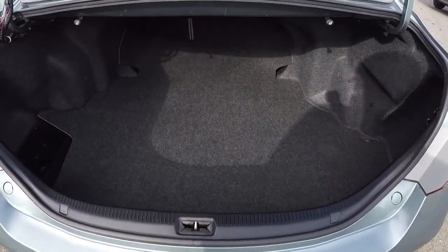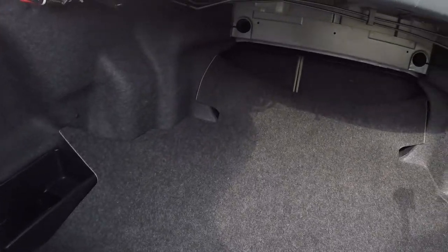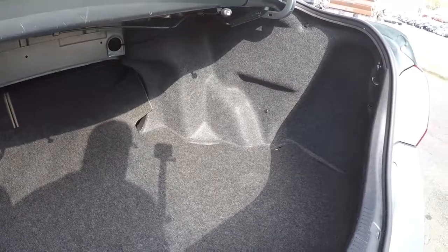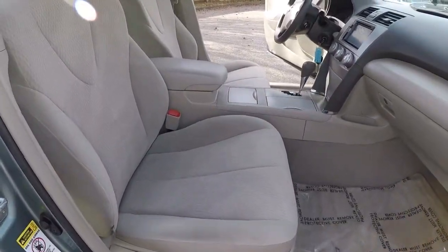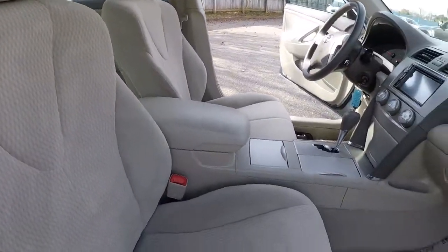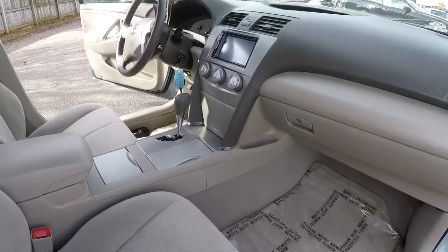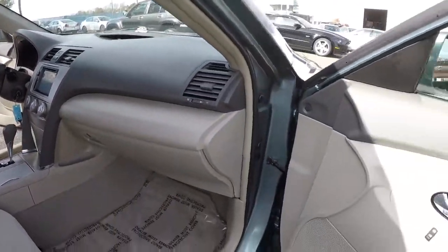Let me go ahead and let you take a look in the trunk back here. And let you look in at the passenger side of the vehicle — that beige cloth is in good shape. Had the air conditioner running now for about 15 minutes and that thing's blowing cold, no problems there. But everything's been well taken care of.